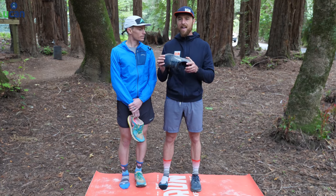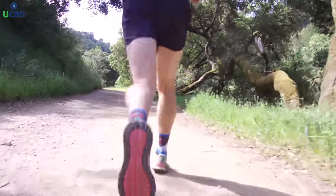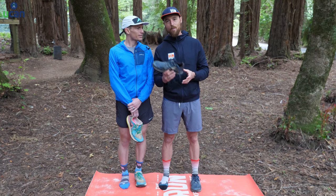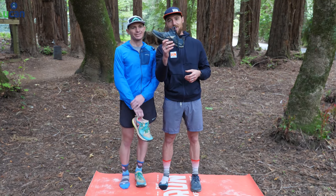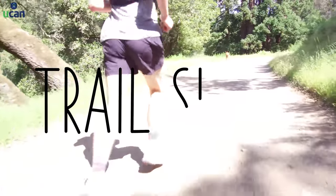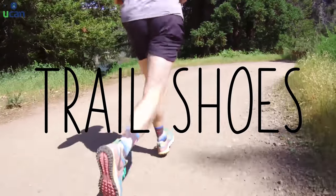Getting into that gear, I thought we would start where the rubber meets the road — or the dirt in this respect — which is our shoes. And if you see us looking to the right, we have one shoe off so that we can show you what we are running in. So Mario, what does a trail shoe really consist of and what should runners think about when they're making their choices?